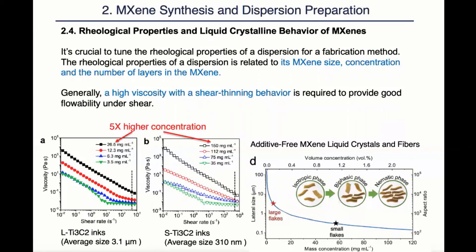As we can see from the left two graphs, it takes five times higher concentration for a dispersion with small flakes to reach the same viscosity as a dispersion of larger flakes. Also, flake size affects the liquid crystal behavior of the dispersion. As we can see from this graph, it takes many times higher concentration for a dispersion of small flakes to reach the same nematic phase.